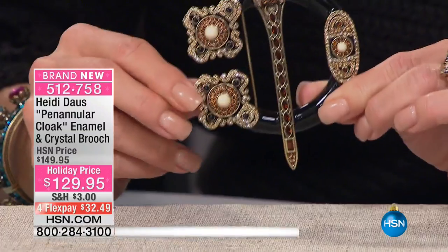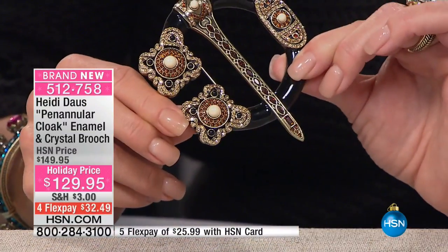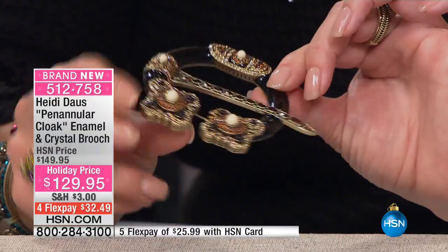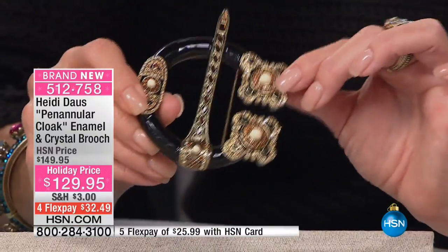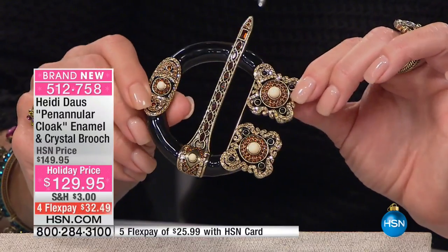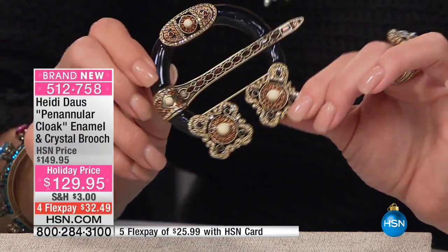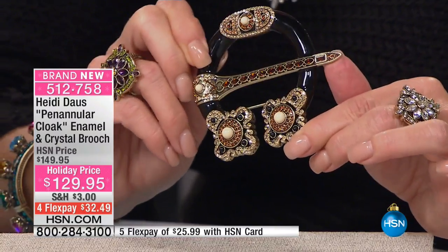I have to tell you, I made a small version — when we once did a Norwegian event, I think it was a couple of years ago. And I made a smaller version of this cloak pin. And somebody saw me wearing this larger one and said, Heidi, we gotta have that one.